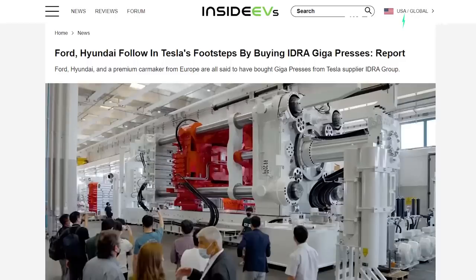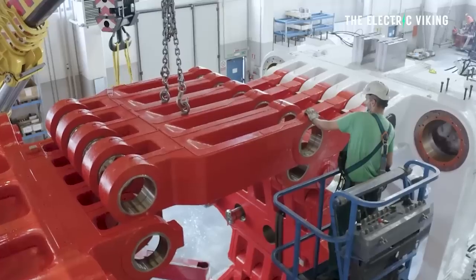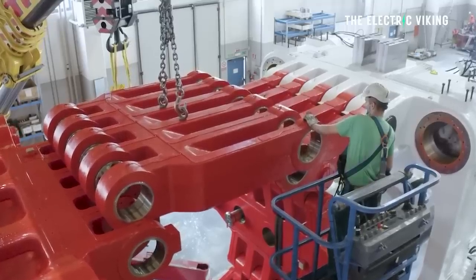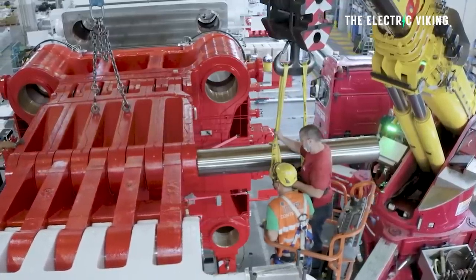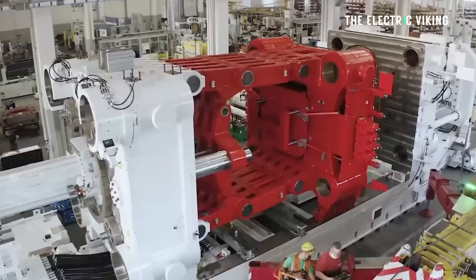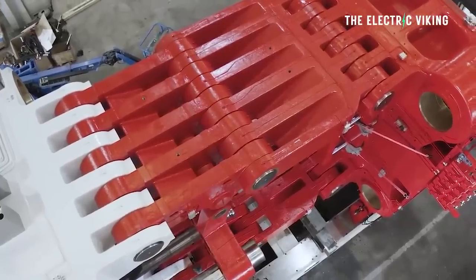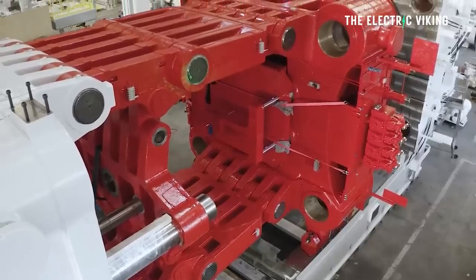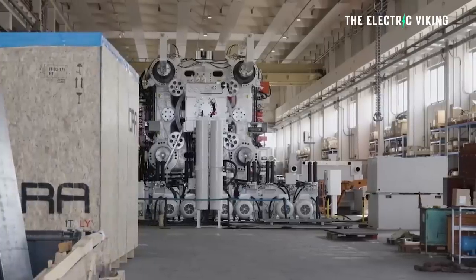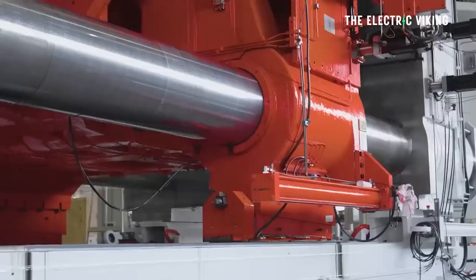Last month we learned Ford and Hyundai had bought gigapresses from Italy's Hydra Group, but someone else in Europe — another manufacturer — did as well, they just didn't want to reveal their name. Tesla is apparently looking at using even bigger machines, looking at die-casting one piece for almost the entire car for the new Model 2 that will cost $25,000. That's how Tesla plans to reduce the price of its EVs even further. That's probably the next step for other automakers — going from gigapresses and structural battery packs to possibly mega one-piece die-casting, or megacasting as Tesla calls them.